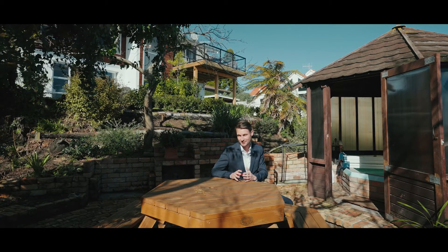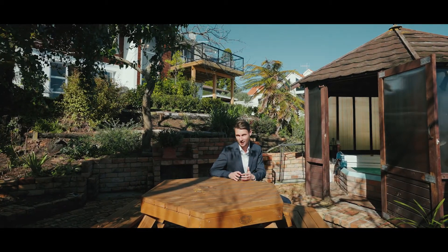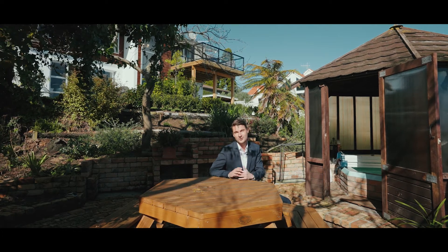I'm Brent from Tremaine's Real Estate and if you'd like to set up a viewing or simply find out more information, give me or the team a call today.